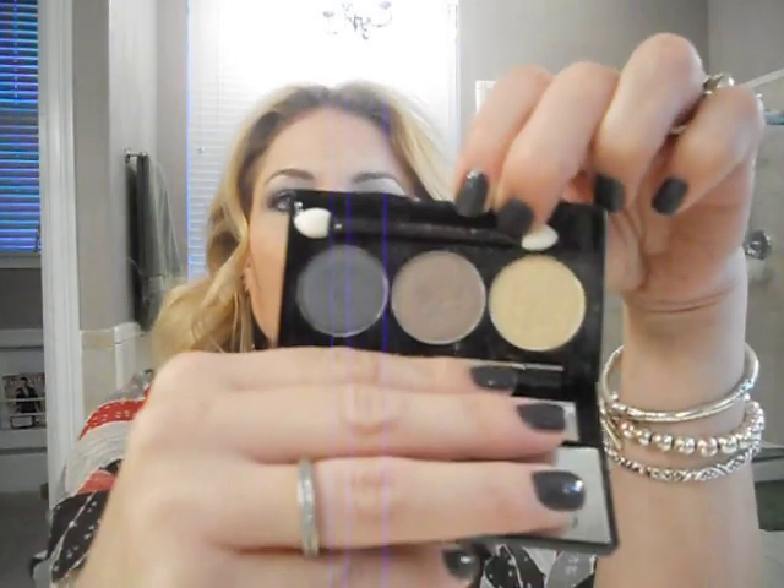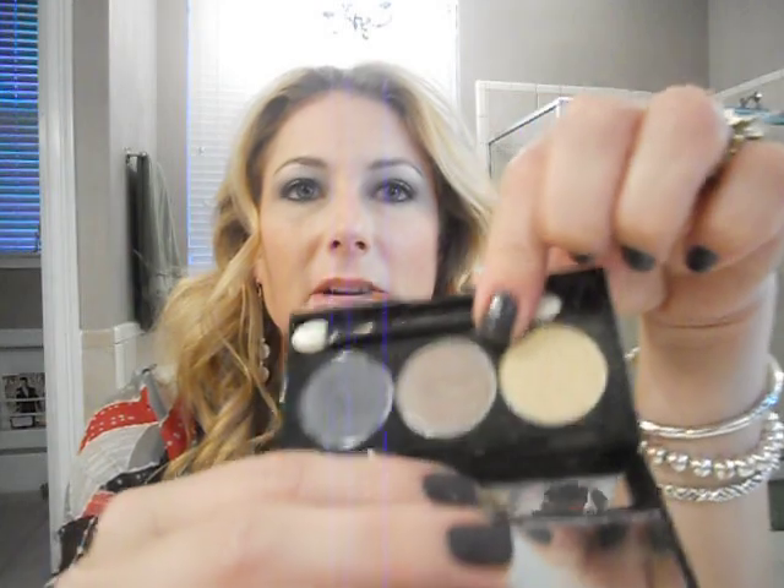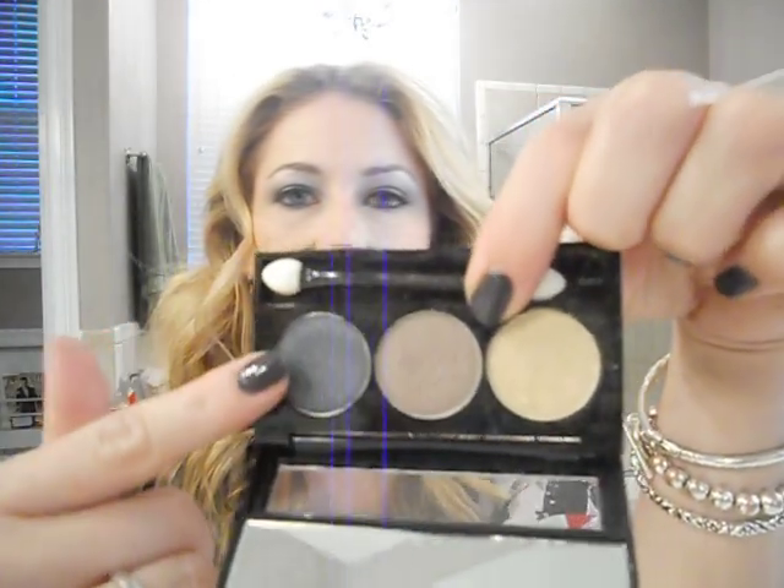So for makeup — on my eyes, I'm wearing a combination of two things. During the day I wore this palette, it's the NYX Rock and Roll palette. Emily Noel 83 recommended it, so I bought it, and she was right — it's awesome. I applied it in this order: this on the lid, this in the crease, and that as a highlight.